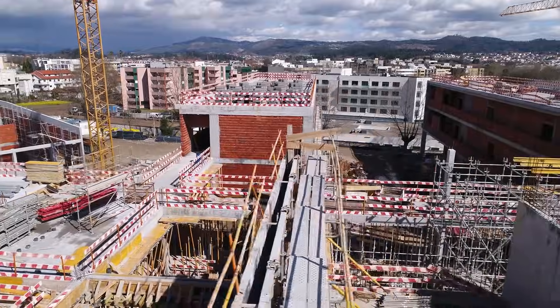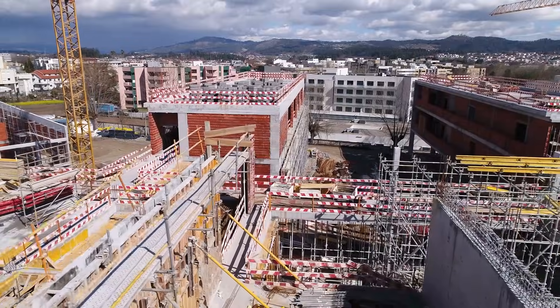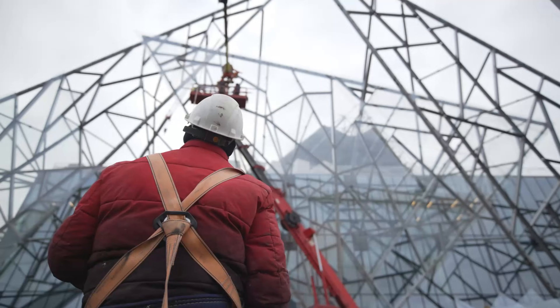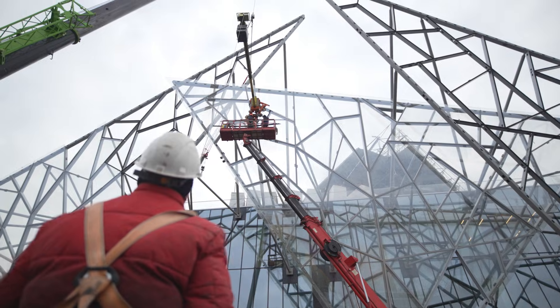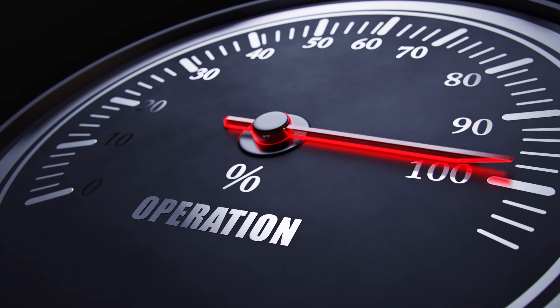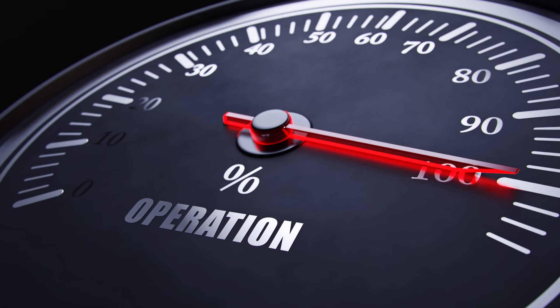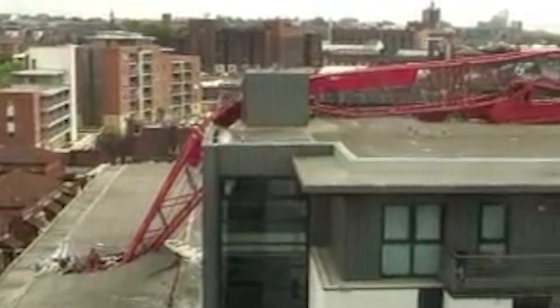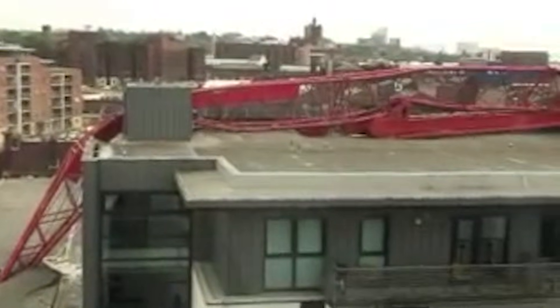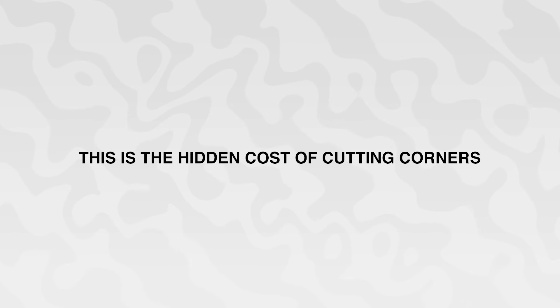The reason for this disaster was a structural compromise that was completely hidden from view. A single, dangerous decision was made to ignore the manufacturer's mandate on the absolute most critical component of the entire operation. This deception, buried deep within the earth, turned a 200-ton German machine into a time bomb. This is the hidden cost of cutting corners.